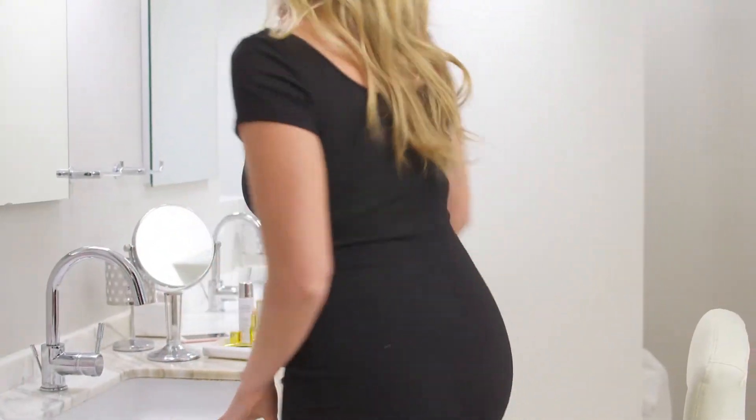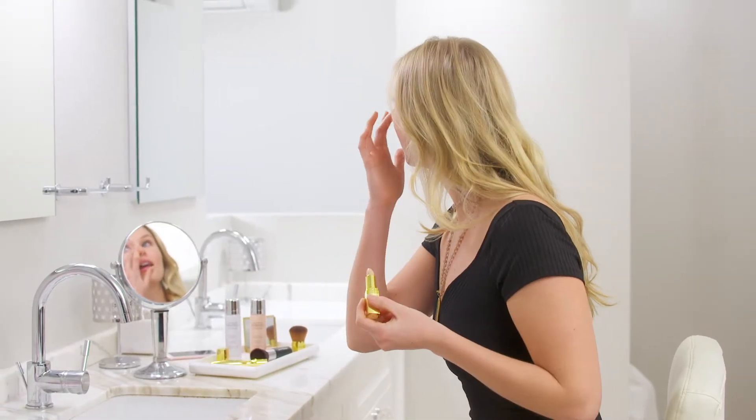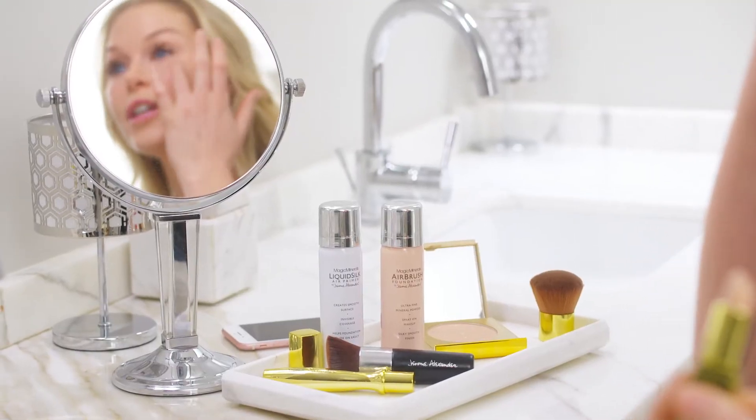In the morning, we all have a beauty routine. I've got mine down to perfection. It starts with Jerome Alexander's Coverage Concealer. It's an anti-aging under-eye concealer and skincare treatment all in one. Just a little bit under each eye to get rid of any puffiness or shadows.